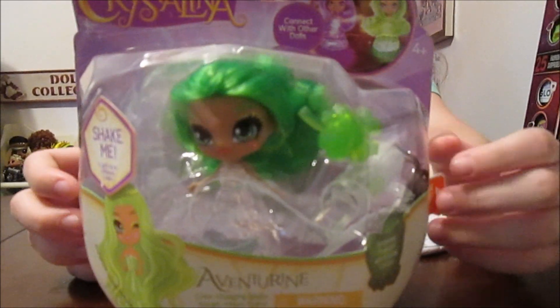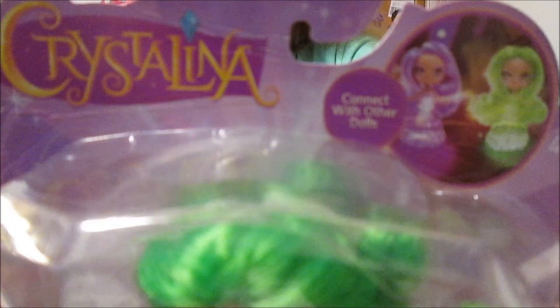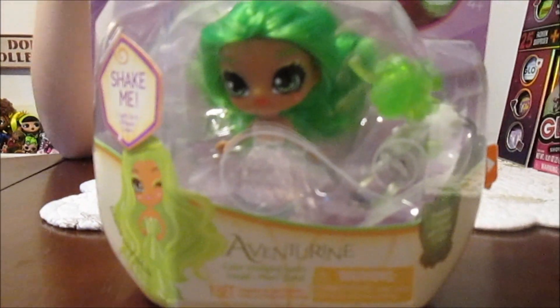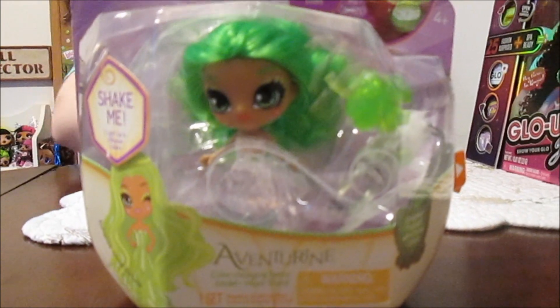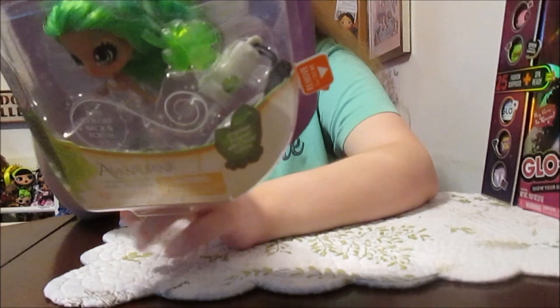So it says, 'Crystalina sprites twinkle with multi-color auras. Choose the right aura to help you throughout the day. Amulets focus the power of each crystal color rhythm to boost your inner energy.' So it says there are ten different crystal colors, and you can shake to share and magically pass colors between sprites and amulets. And you can even connect with other dolls and unlock hidden auras. Yeah, see that on the front it says 'connect with other dolls.'